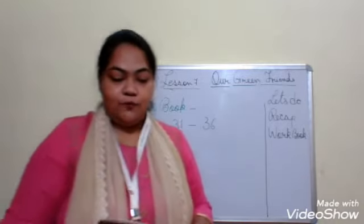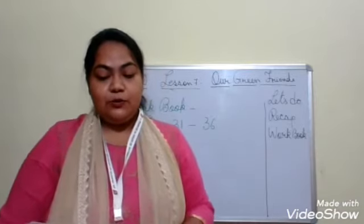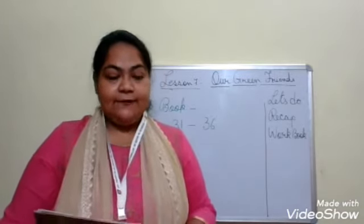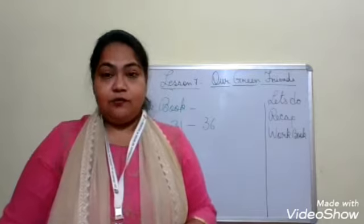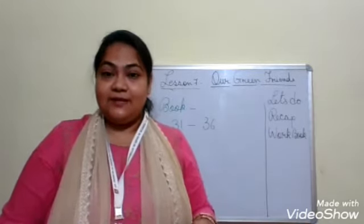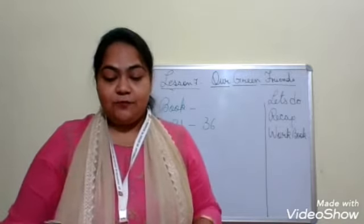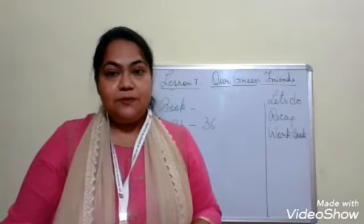Workbook, page number 31. Which part of a tree grows below the ground? The options are leaf, root, flowers, and fruits. The root is the part that fixes into the ground. Root always grows below the ground. The correct option is root, and that is option B.